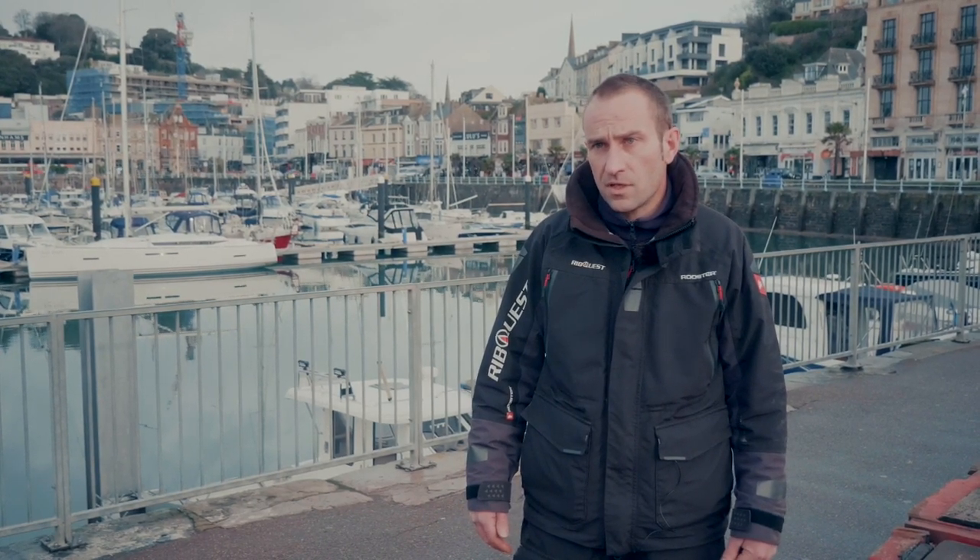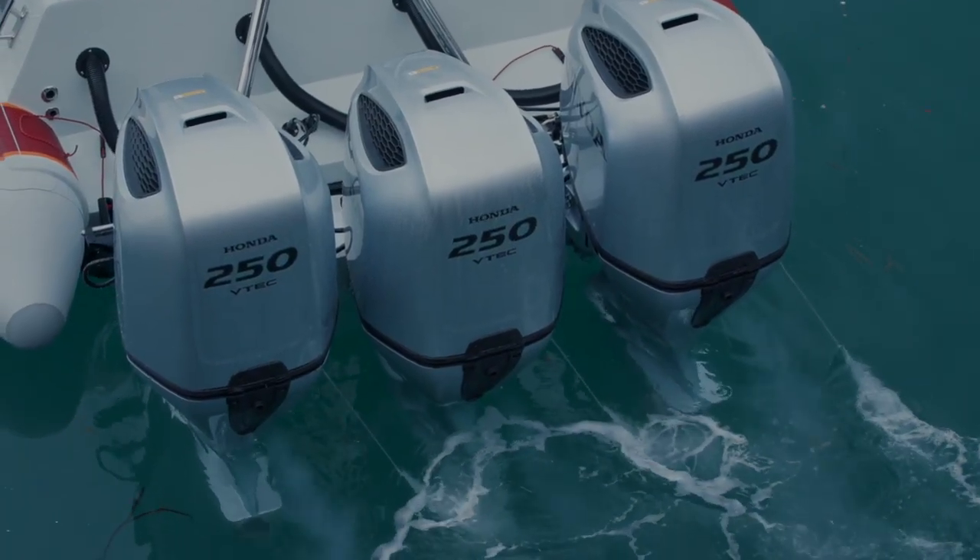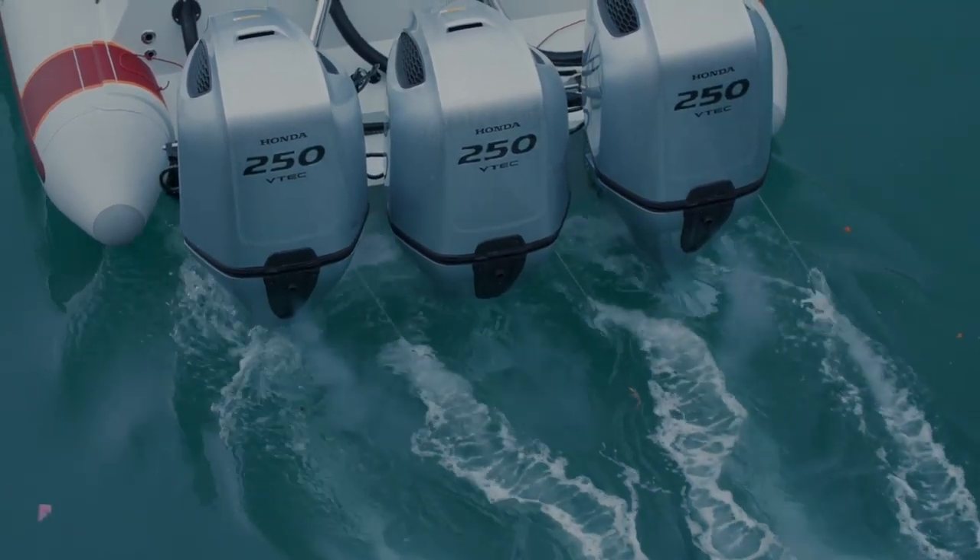Eleven kilowatts powered via three outboards. It's quite been quite a challenge for us, but we're very happy today — it's working perfectly.